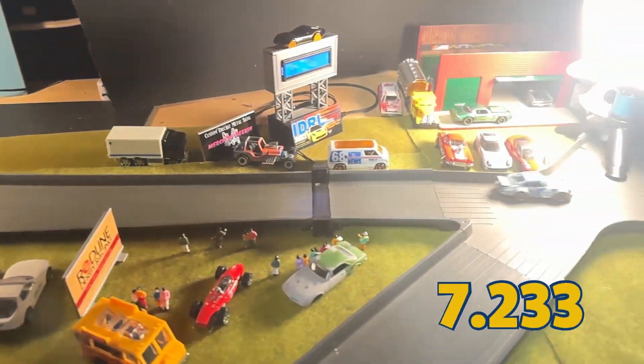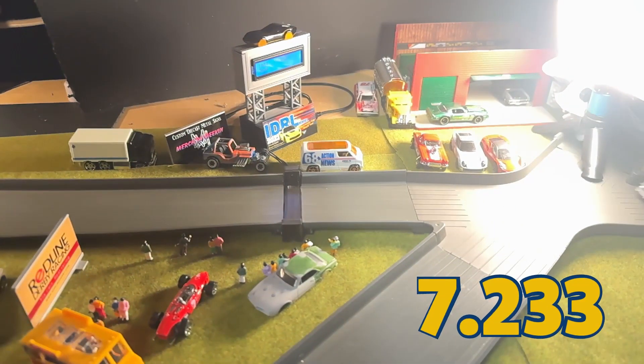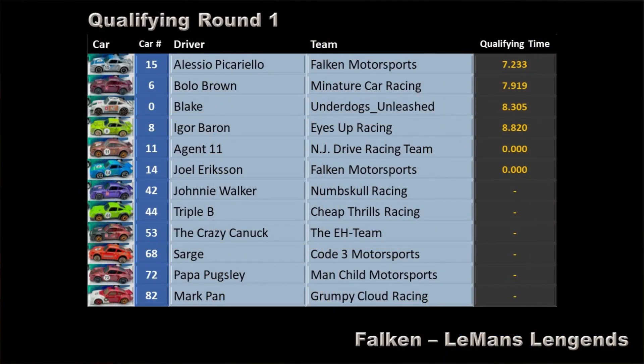A solid run with a little bit of drifting. 7.233 seconds — that's the best time set so far. So we're at the halfway point: 6 out of 12 cars have run their first qualifying lap. On the leaderboard we've got Alessio with 7.233 seconds, followed by Bolo Brown, Blake, and Igor Barron.